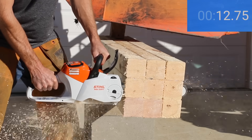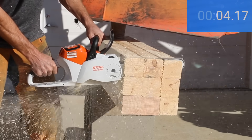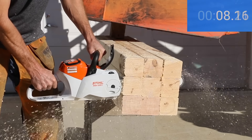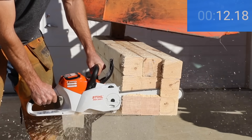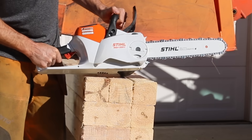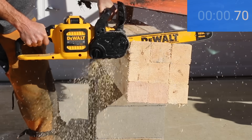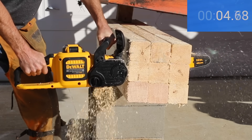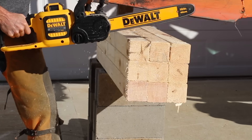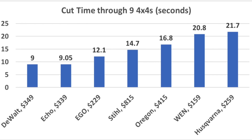The Stihl stalled out a couple of times on the first cut, which took 18.4 seconds. It was a little faster on the second cut at 15.2 seconds, and the third cut was the fastest at 14.7 seconds. The Stihl has a tremendous amount of chain speed but definitely isn't as fast as some of the other brands — when the going gets tough, it seems like the Stihl just doesn't have the power. DeWalt, which won the previous showdown, was close on the first cut at 9.4 seconds. The second cut was the fastest at 9 seconds, barely edging out the Echo. The third cut stalled at 11.1 seconds. The DeWalt finished first at 9 seconds, barely ahead of Echo at 12.1, Stihl 14.7, Oregon 16.8, Wynn 20.8, and Husqvarna 21.7.